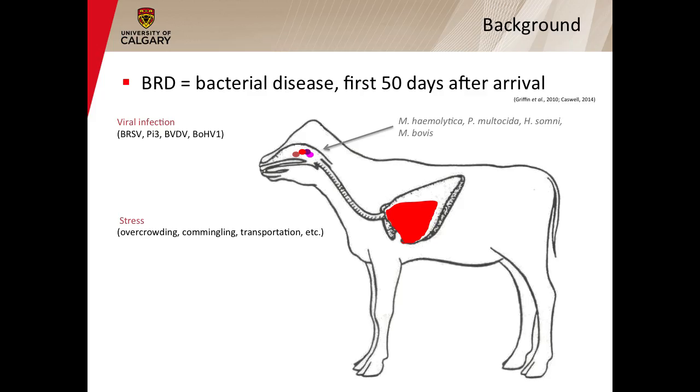If you look at the main bacteria that cause BRD, such as Mannheimia haemolytica, Pasteurella multocida, Histophilus somni, and Mycoplasma bovis, all these bacteria can reside in the upper respiratory tract of cattle as commensals. However, under specific conditions such as viral infection, stress, commingling, or transportation, those bacteria can explicitly proliferate in the upper respiratory tract and then gain access to the lungs. Then, depending on host differences and virulence factors, these bacteria can proliferate, leading to bronchopneumonia or pleural pneumonia.